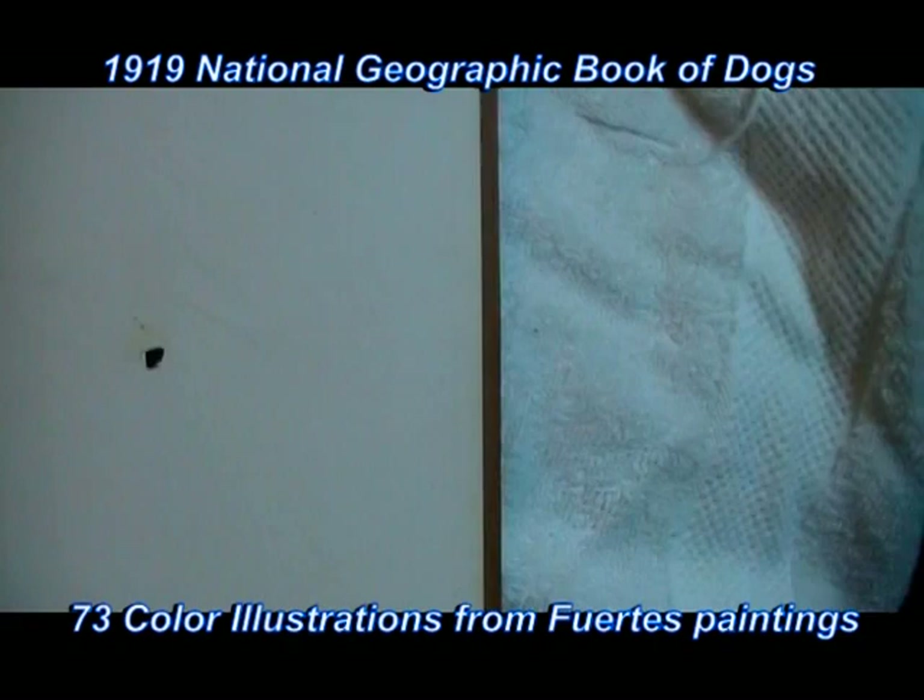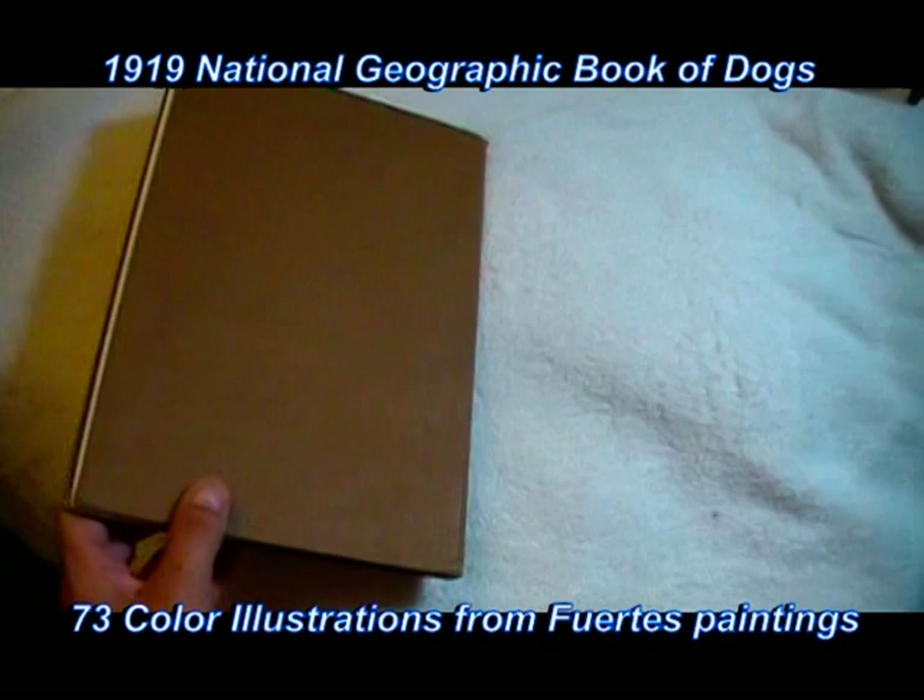And again, here's the back. So this is the 1919 Book of Dogs from the National Geographic Society, first edition.